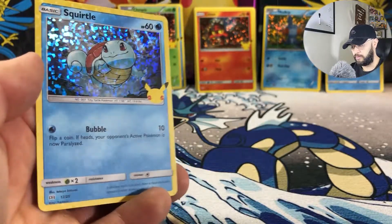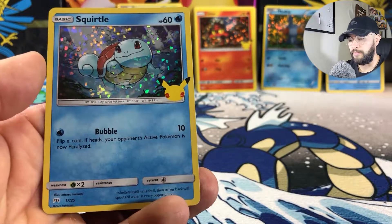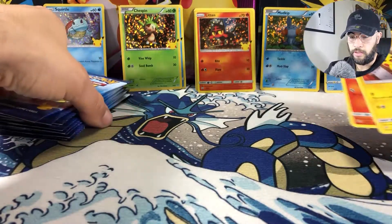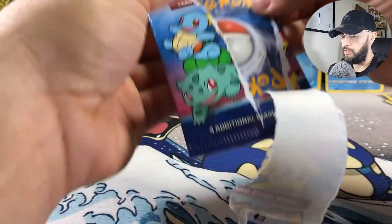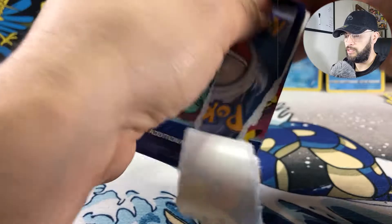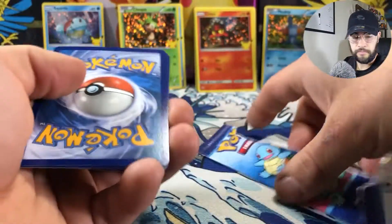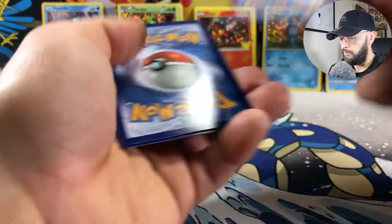Definitely a starter I was looking forward to. Let me know in the comments which one is your chase card. I'm pretty sure everybody's going to say Kanto, but if you have something a little different, just let me know.